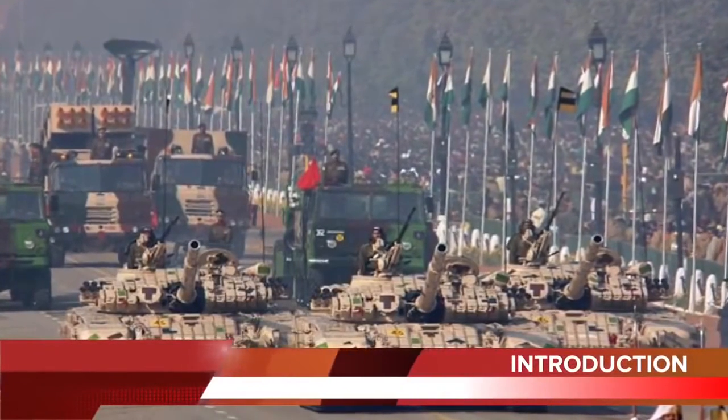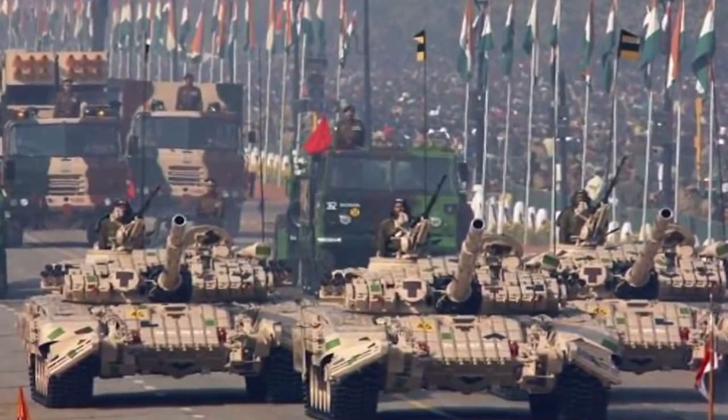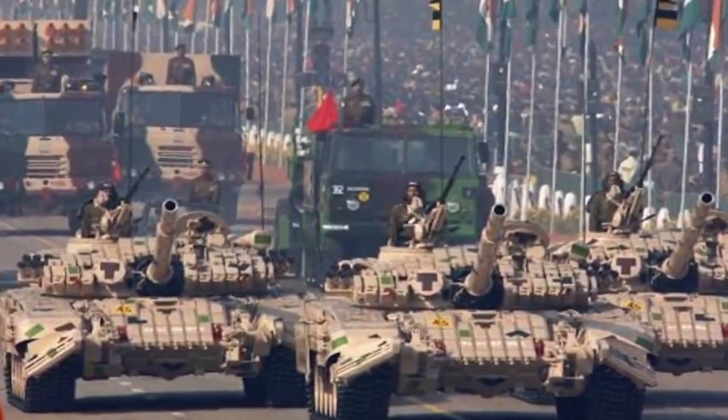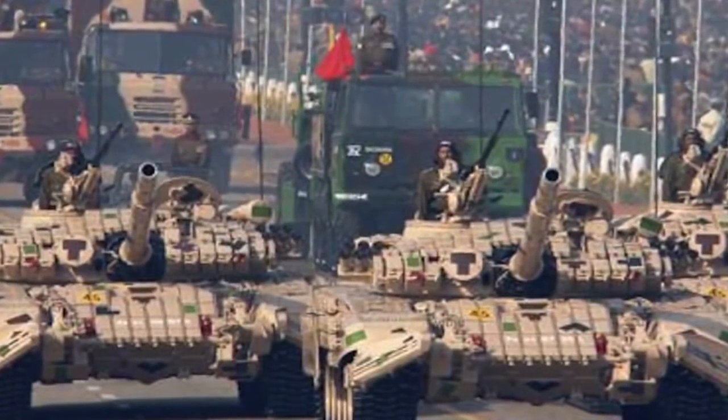India accounted for 14% of total weapons imports between 2011 and 2015, remaining the world's largest weapons importer over the five-year period, according to a report by the Stockholm International Peace Research Institute. But in the last two years, India under PM Modi is trying to change that with the Make in India initiative — the idea is to design and manufacture in India and export to other countries, bringing in foreign exchange. Defence Minister Manohar Parrikar has set a target to raise India's defence exports to $2 billion in the next two years from the current $330 million.